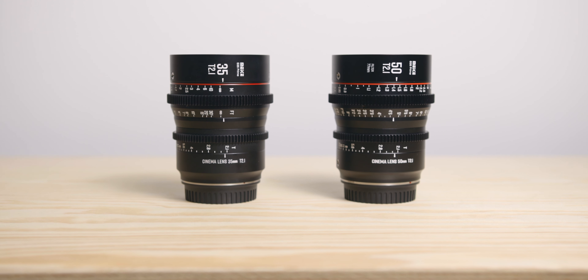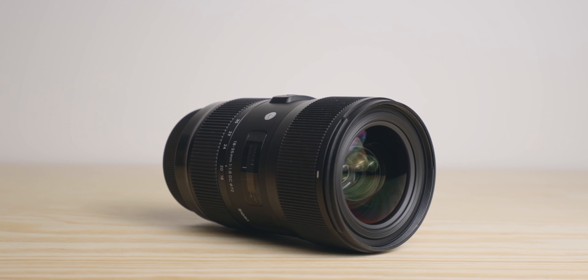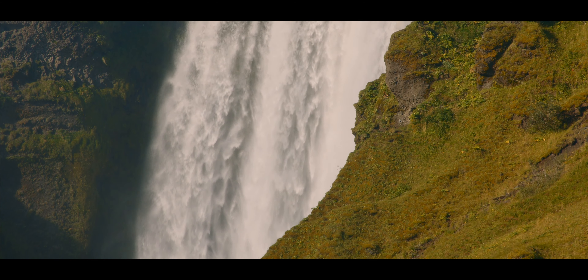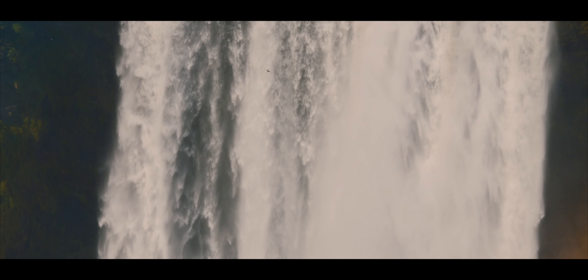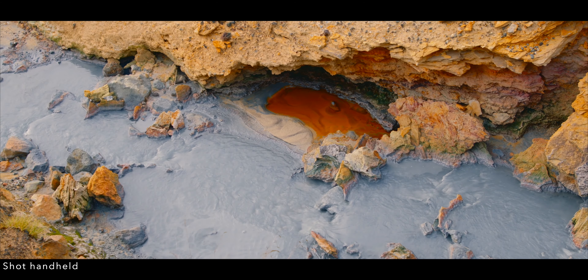Lenses. Even though I own cinema lenses, vintage Contax Zeiss lenses, and even Sigma lenses, I always prefer my Canon zooms for travel content. There are two main reasons. First, they are weather sealed, which means they will be okay in any environment I find myself in — in Iceland, I got drenched many times for example. And they have IS, which is super handy, especially on the 6K Pro that doesn't have any sort of internal stabilization.